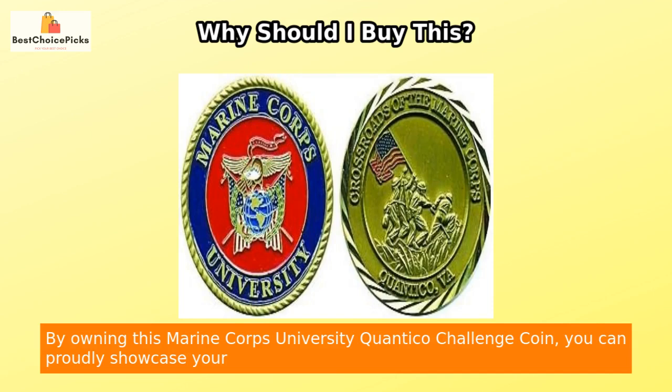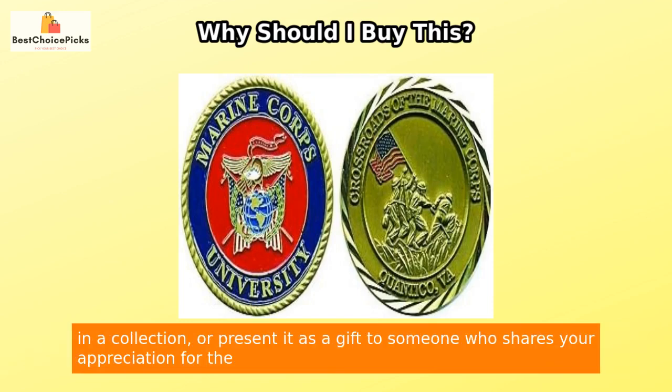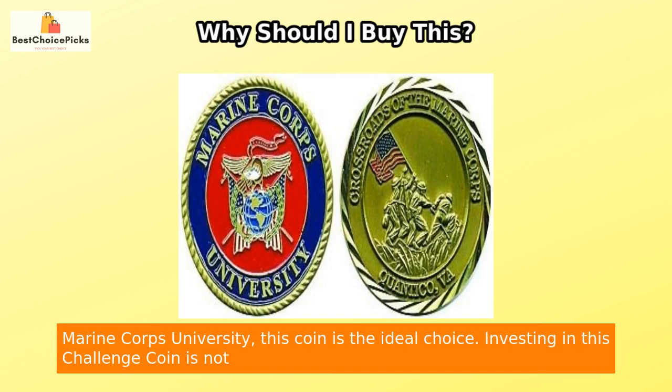By owning this Marine Corps University Quantico Challenge Coin, you can proudly showcase your connection to this esteemed institution. Whether you keep it as a cherished keepsake, display it in a collection, or present it as a gift to someone who shares your appreciation for the Marine Corps University, this coin is the ideal choice.